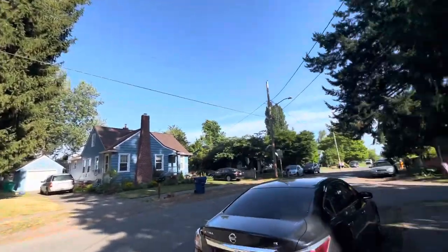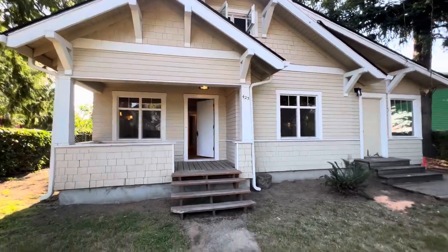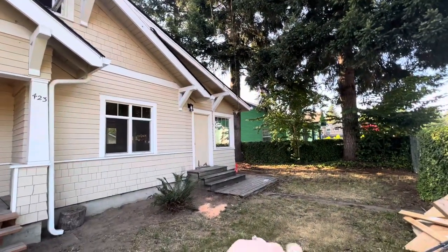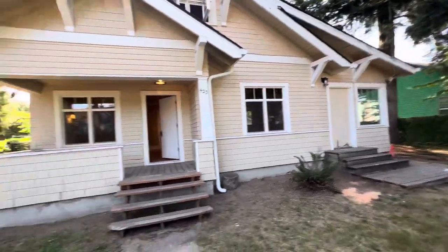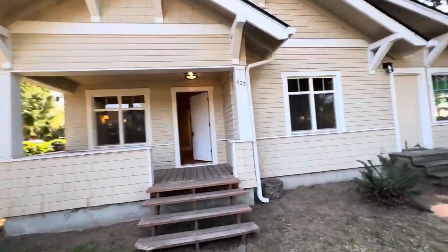Here we are at 423 Edison Street. This is Dwell with Olympic Rentals. As you can see here, we will be putting a new platform right there with some steps, some new steps out front. This home is fully fenced all the way around.